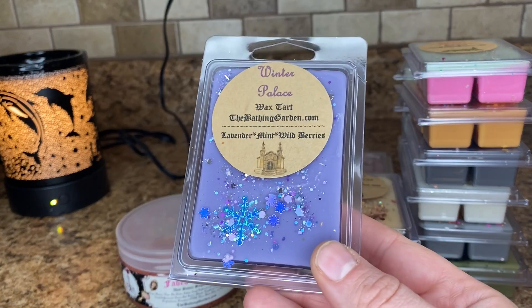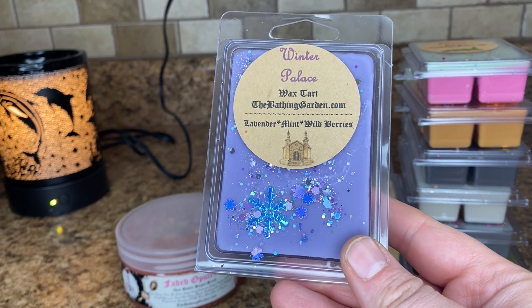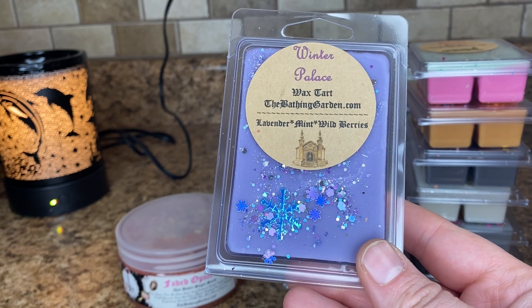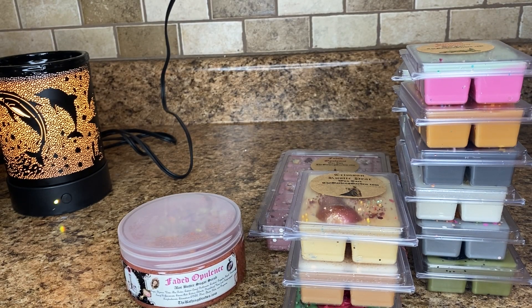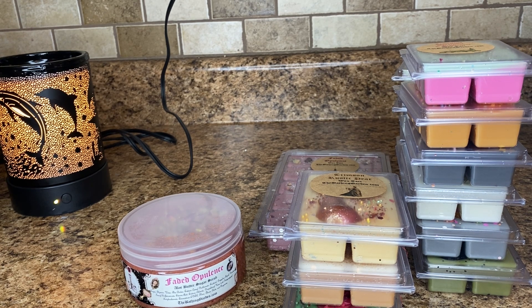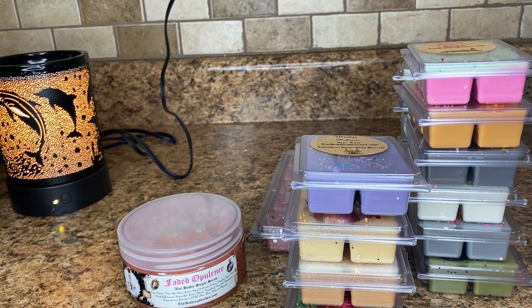The last clamshell is Winter Palace. I picked this one up because I'd heard for years people talking about this one. So this is French lavender, winter berries, vanilla, pomegranate, strawberries, icy peppermint, and hints of tea and pink sugar. This smells really nice — a really beautiful nighttime blend. You get the lavender and like the tea, you get a sweetness from like the strawberries or pink sugar. I don't really get any sort of peppermint to this, but it's just a really nice lavender sweet nighttime blend. Really good.